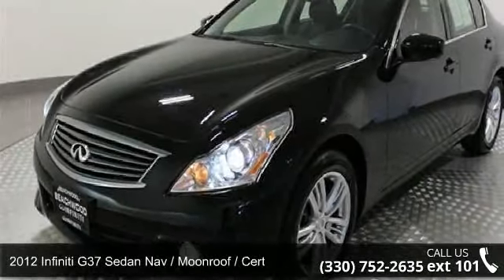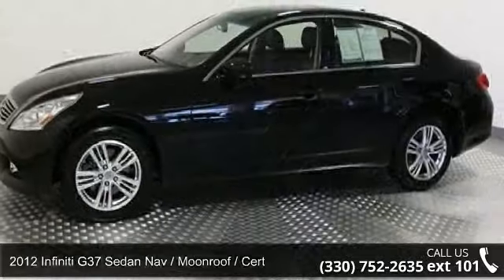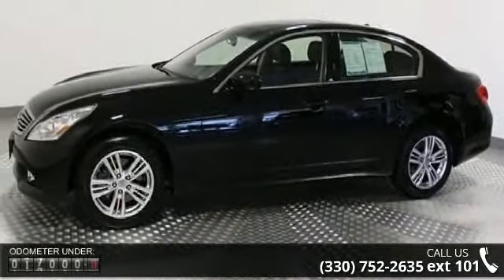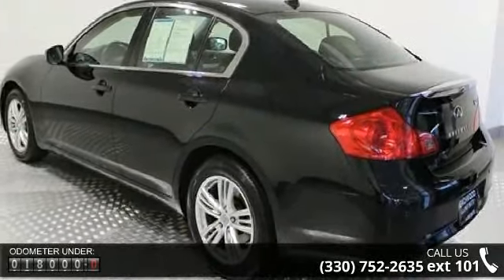Step onto the 2012 Infiniti G37 Sedan. Don't miss this great deal on a luxury vehicle. This vehicle comes with a reliable six-cylinder engine connected to a smooth shifting automatic transmission.